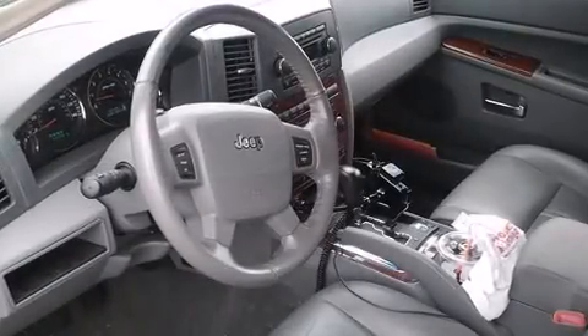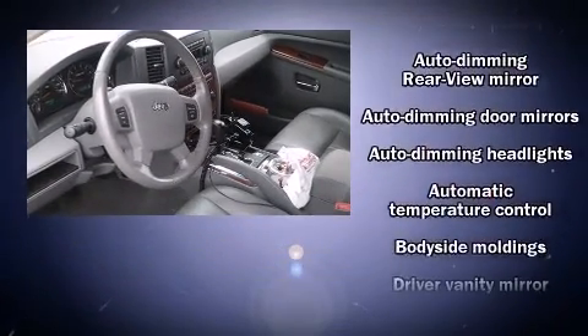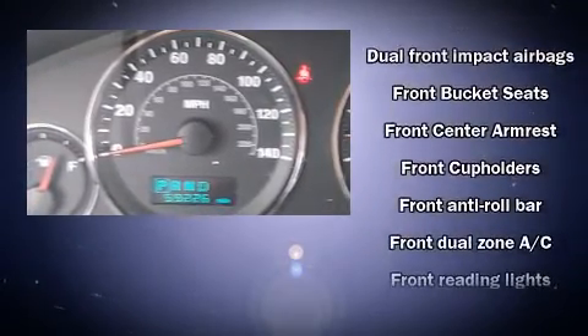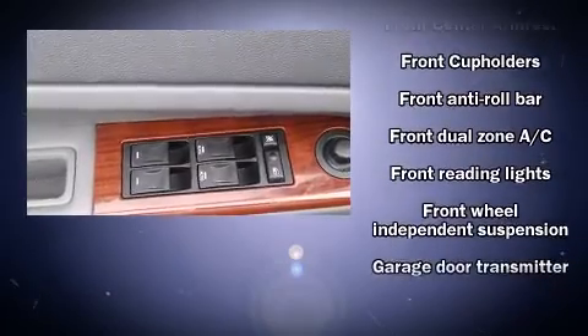You and your passengers will enjoy the stereo system, which includes a CD player with MP3 capability, steering wheel mounted audio controls, and six speakers providing excellent sound throughout the cabin. Safety equipment has been integrated throughout, including